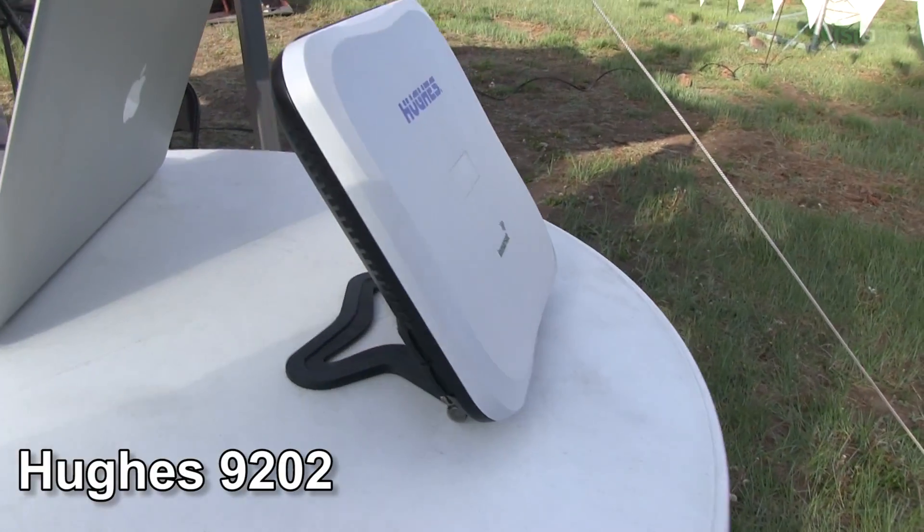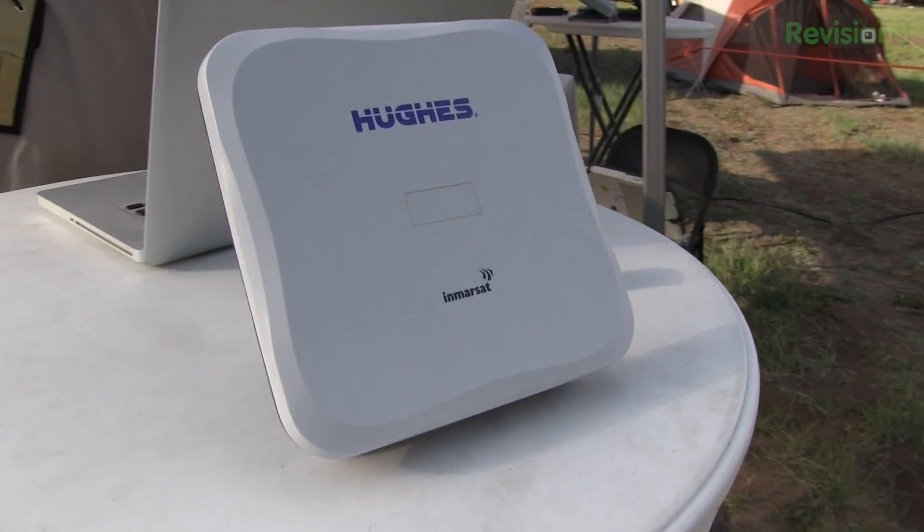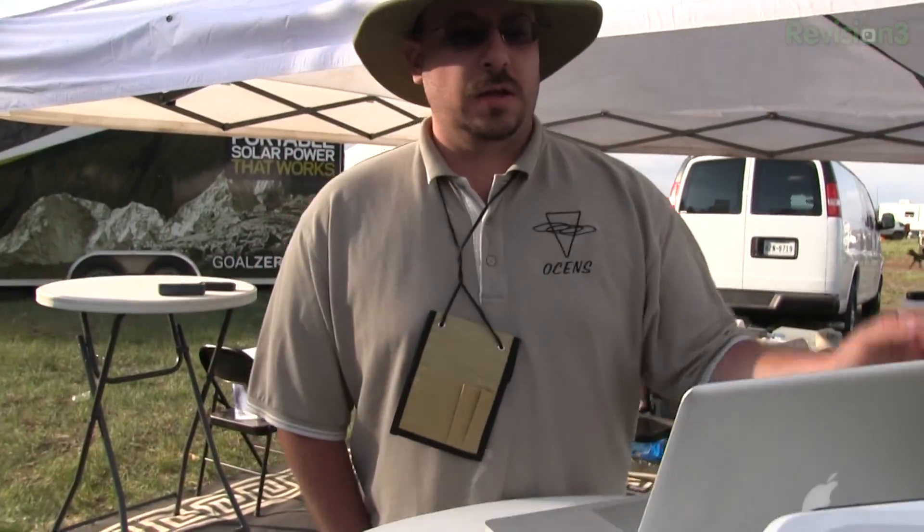And when you say broadband, what are you talking about as far as data throughput? Close to about half a meg up and down — half a megabit per second. So what do I need to shoot a bird in the sky and get half a megabit down? You would use something like this terminal here. This is the Hughes 9202. Hughes just came out with this. It's a class 2 terminal, so you're doing about 496 kilobits per second. It's got built-in Wi-Fi, so it's really all you need other than the device you're going to connect to. It is a router, so you just point it up. Literally, pointing it at the sky is like connecting to the WAN.